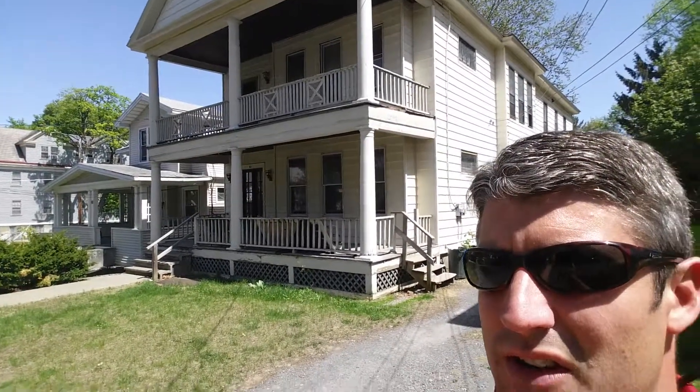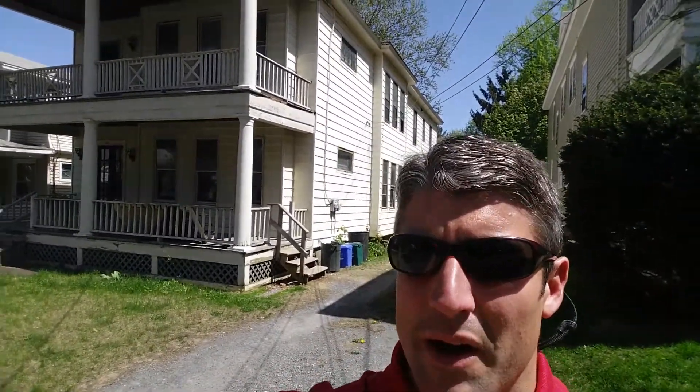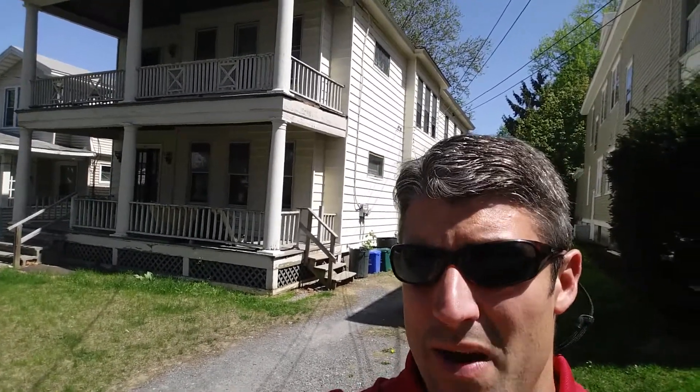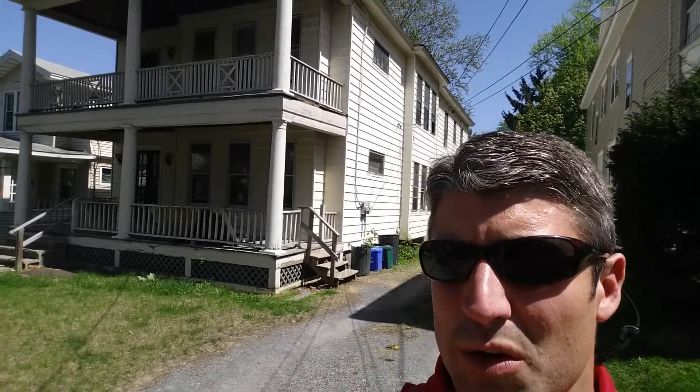Outside another one of our new listings here at 62 South Main — a big two-family. Total square footage on the building is about 3,100 square feet, three bedrooms and one bath in each unit. All new windows, brand new furnaces, updated kitchens and baths, all hardwood floors — really nice unit.